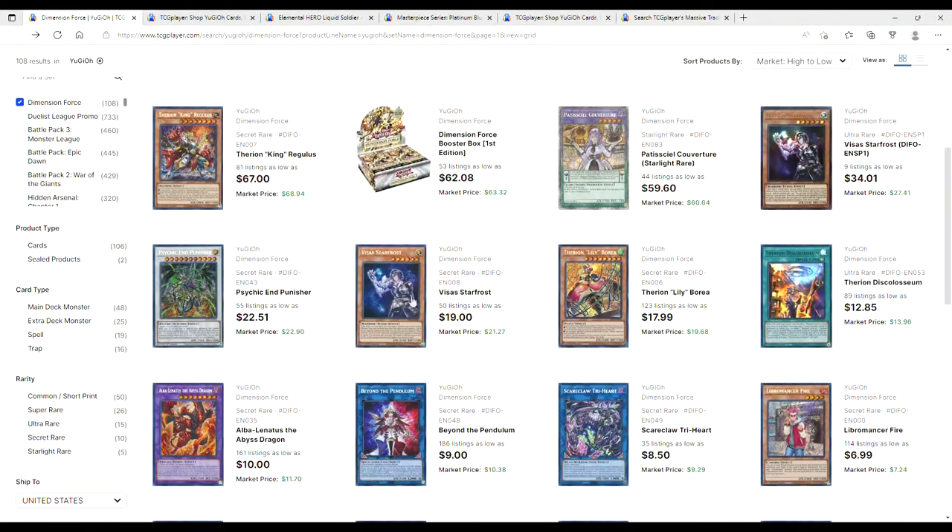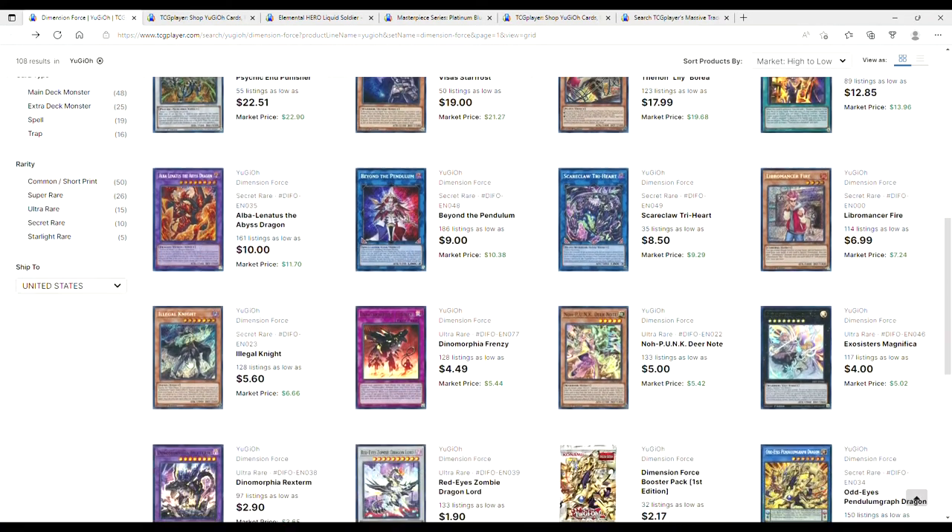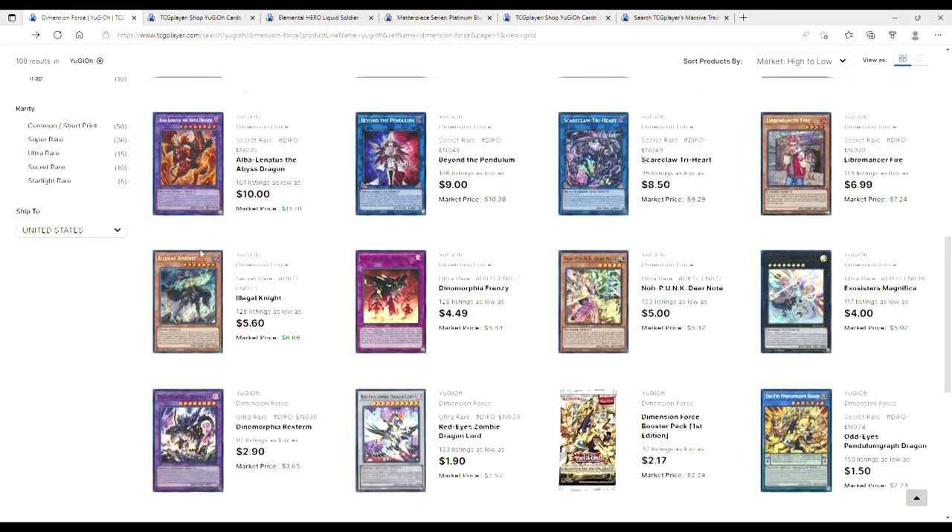If you wanted to play the Scareclaw stuff and everything else coming out in Power of the Elements and Darkwing Blast, you would have picked these up at release. I think until we really see results in the OCG, you might as well stick with getting your splite stuff and frogs and all of that. Psychic Punishers are $22 — I told you to pick this up when they were under $20. Now you're paying $23. Alba Linatuses are at $10 — no reason why you shouldn't own one. Illegal Knights are $5 — no reason why you shouldn't own a playset.